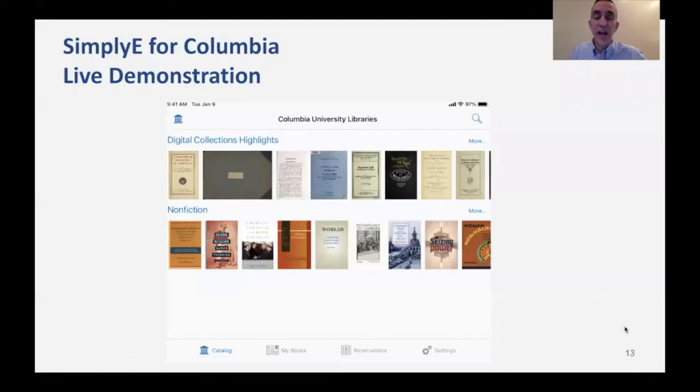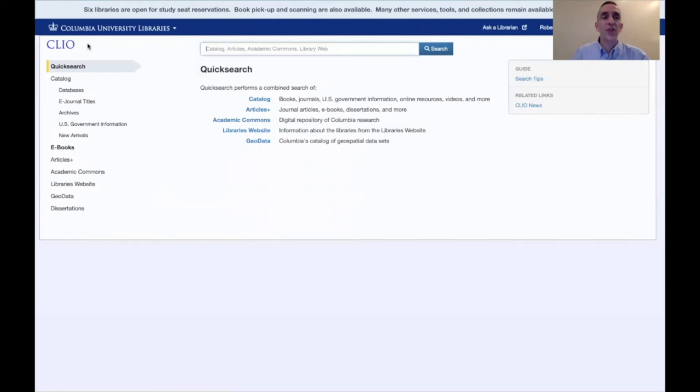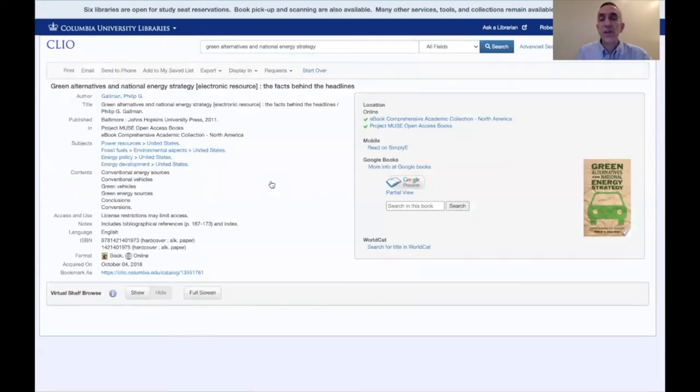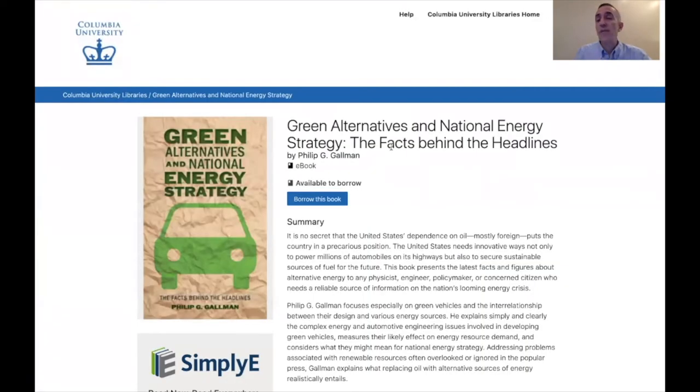Now I'd like to give you a live demonstration of Simply e4Columbia. I'm going to start with Clio, our unified discovery interface, and search for a book — Green Alternatives and National Energy Strategy. When I look at the item level record, I see on the right that I may select 'Read on Simply E.' At this point, I may borrow the book. Now that I've borrowed the book, let's go over to the iPad.